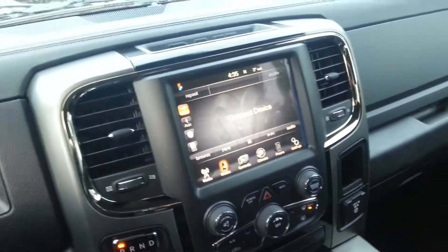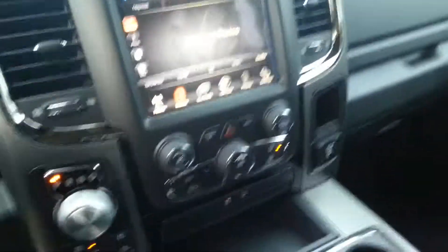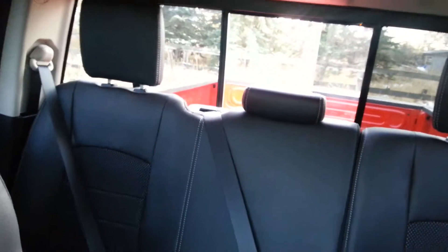8.4 inch touch screen with your satellite radio, Bluetooth connectivity, and a USB port. Double glove box there so plenty of storage, and you got your center console here — opens up, so tons of room to store stuff. You got this button up here that will open up your back window, as you can see.